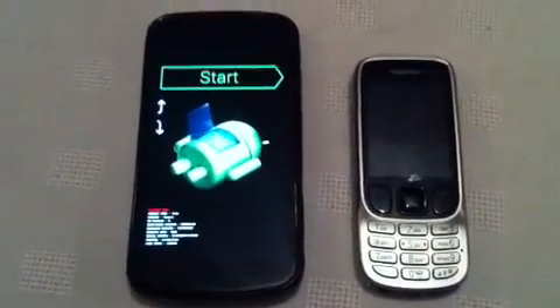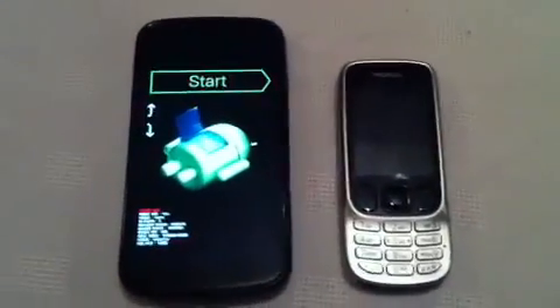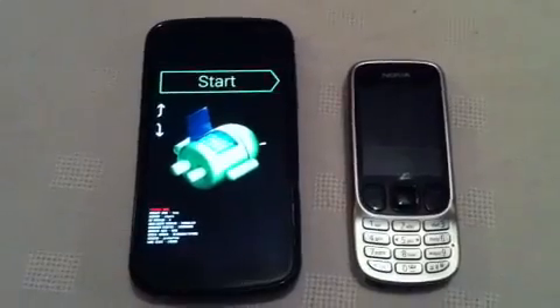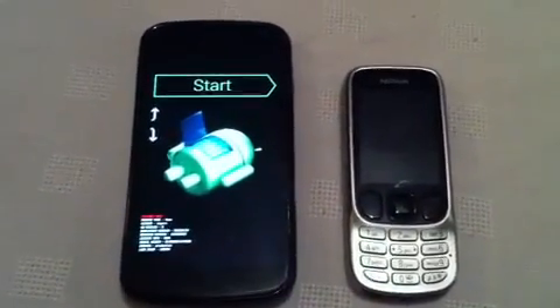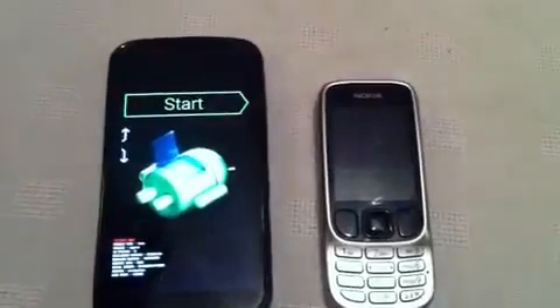Hello, just a short video to show you that the Galaxy Nexus problem in fact does exist in the bootloader mode. I couldn't make it happen earlier but I've come back to revisit this and it's happened again.